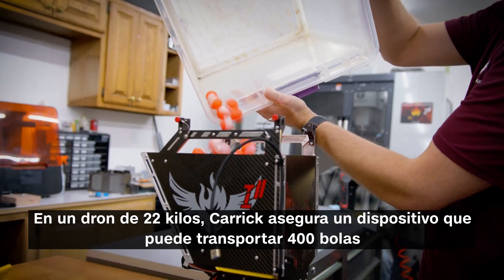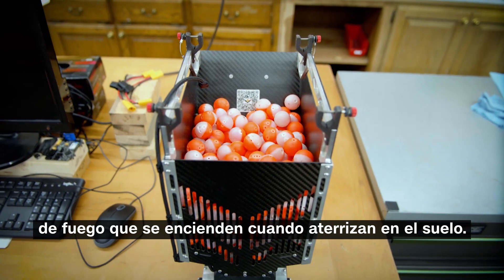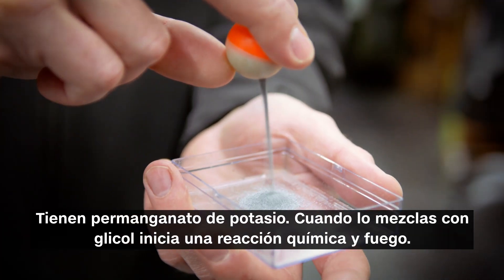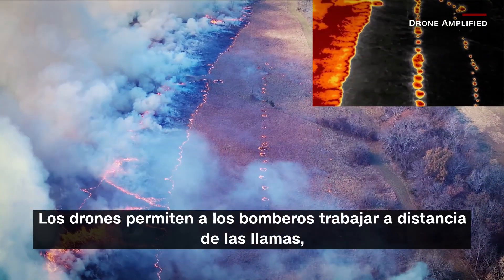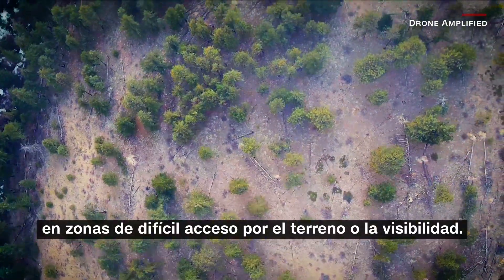On a 50-pound drone, Carrick secures a device that can carry 400 fireballs that ignite when they land on the ground. We call these dragon eggs. They have potassium permanganate — when you mix it with glycol, it starts a chemical reaction and a fire. The drones allow firefighters to work at a distance from the flames in areas difficult to reach due to terrain or visibility.